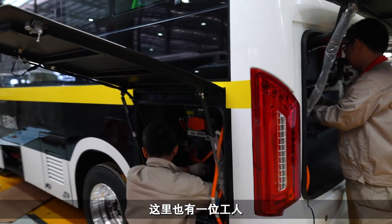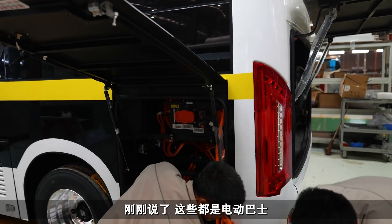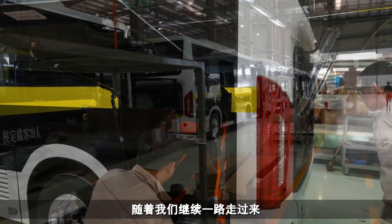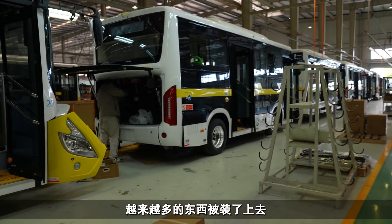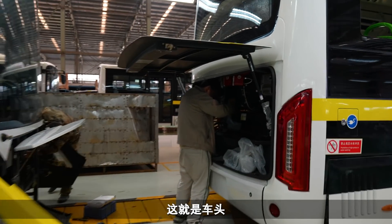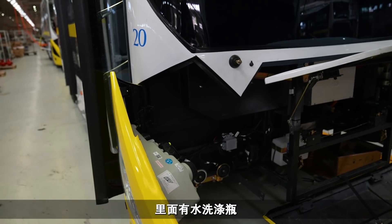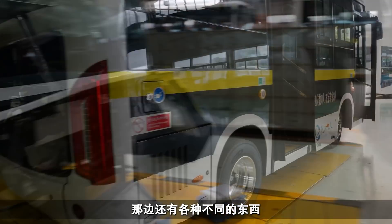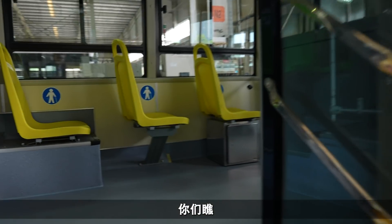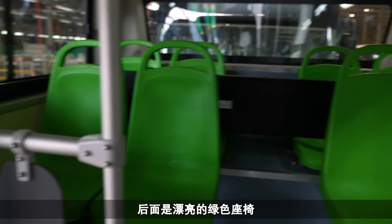Again there's a guy here fitting some electrical stuff. These are all electric buses. We'll continue down here and as we come further down there's more and more stuff getting added. This is the front so you've got water washer bottles and all sorts of different things. Pretty much here it's all finished and you can see some nice green seats at the back.